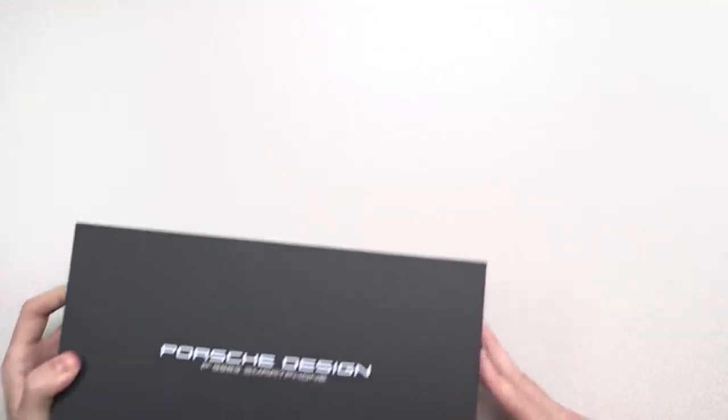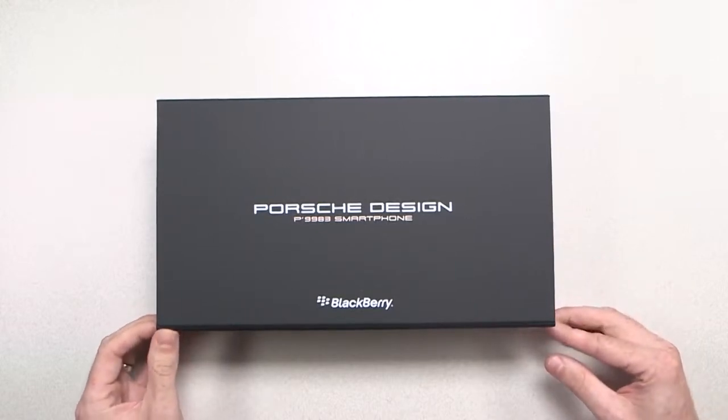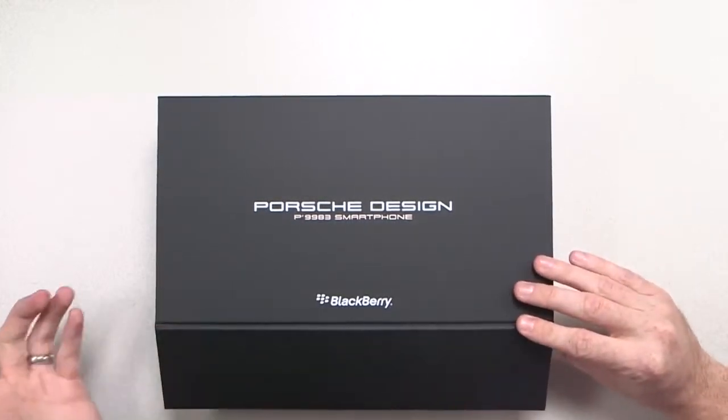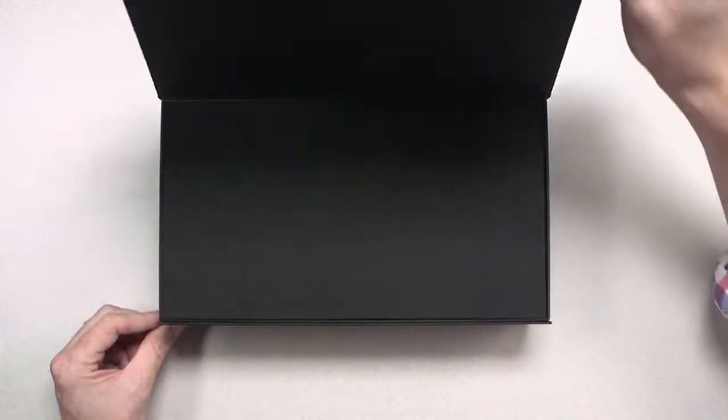Hi, it's Donny from BlackBerry. Today I'm going to be unboxing the brand new Porsche Design P9983 smartphone from BlackBerry. It's purpose-built for productivity with luxury finishes and BlackBerry 10 on board. Let's dive into the box.